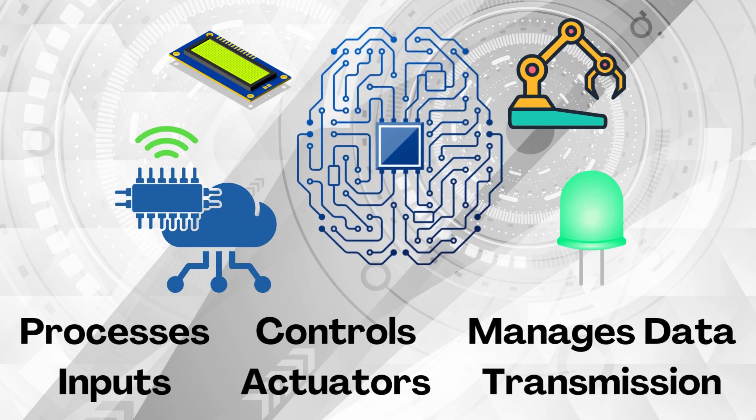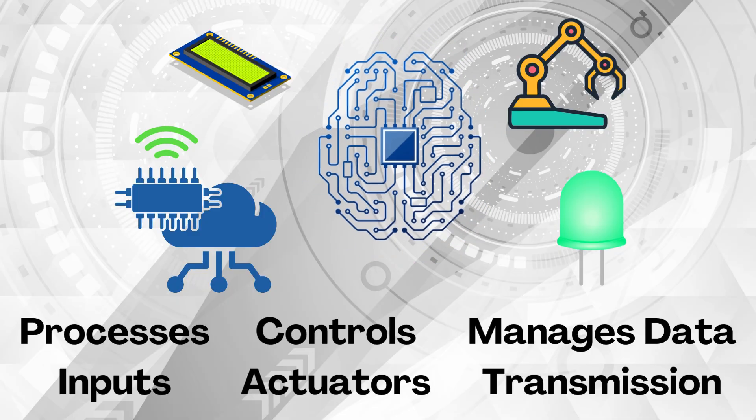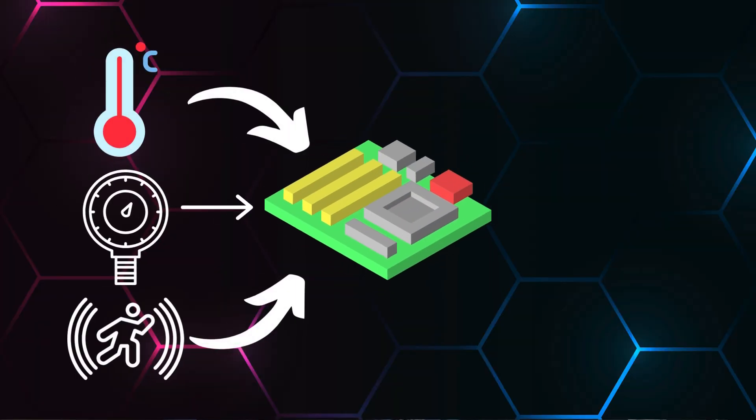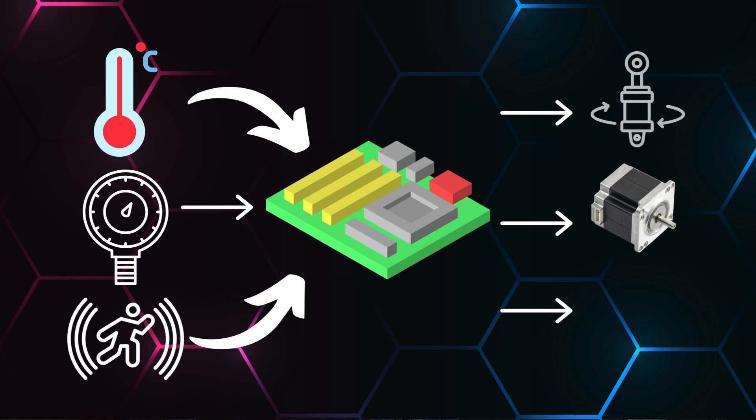These processors further control actuators, displays, sound, or data transmission to perform specific tasks. Sensors measure physical parameters such as temperature, pressure, and motion, while actuators convert electrical signals into physical actions such as turning a motor or adjusting a valve.